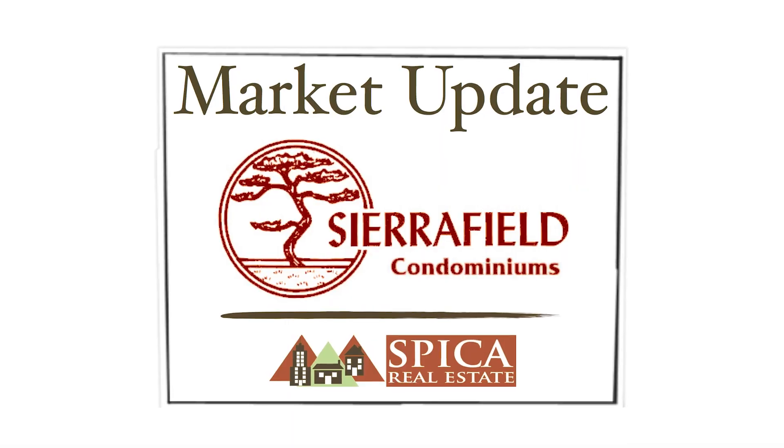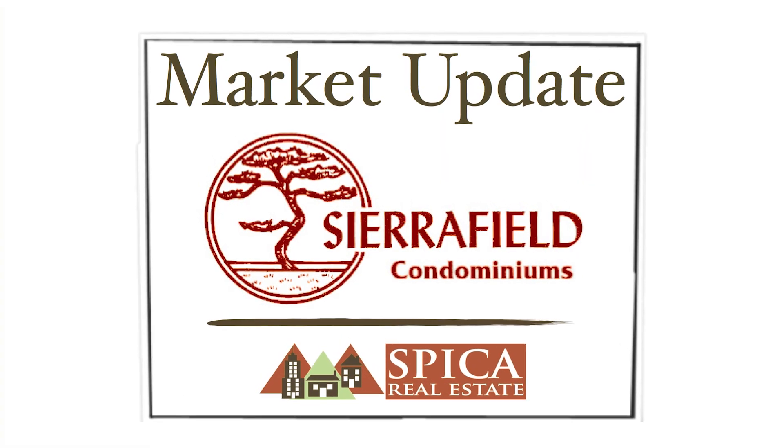Hey everybody, this is Paul with Speaker Real Estate with your Sierra Field condominiums market update for October 2024. As the fall colors are starting to really pop here in West Michigan, we want to take a quick look at the market update.